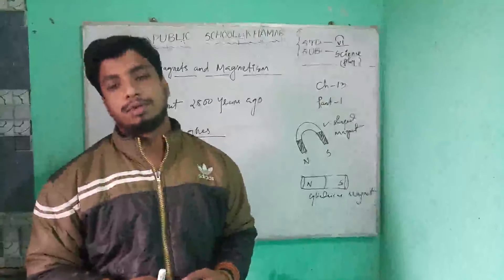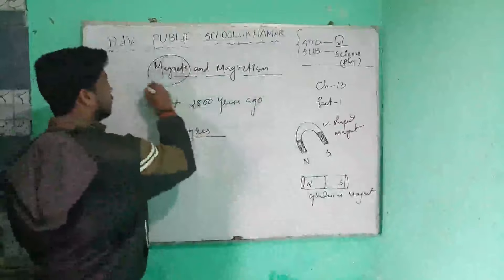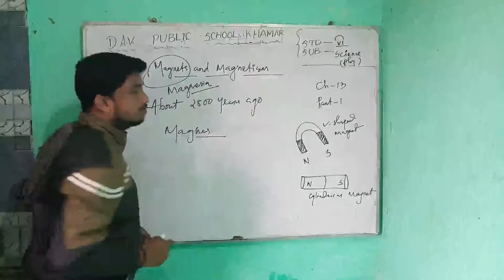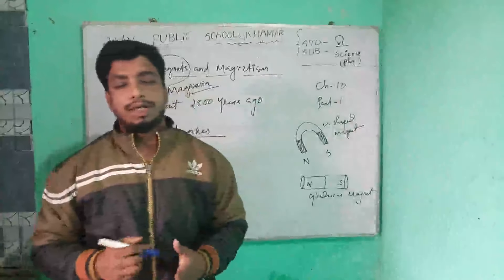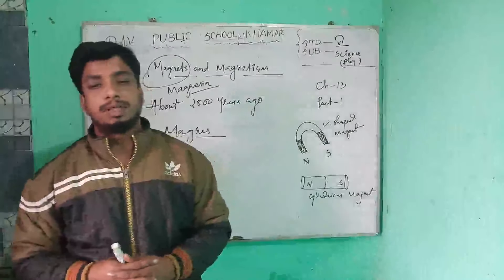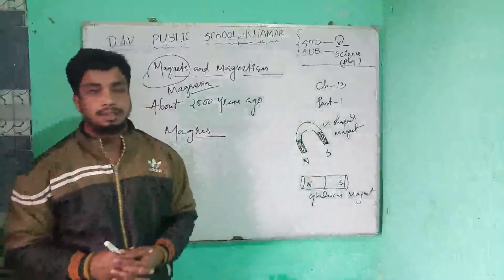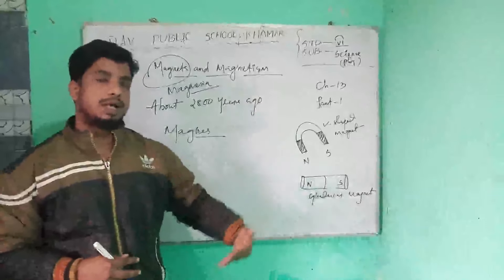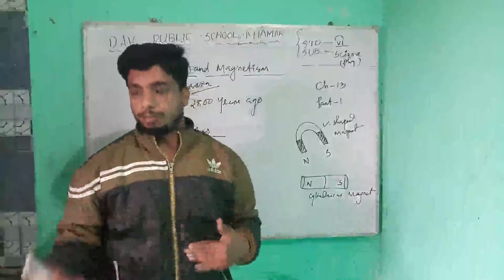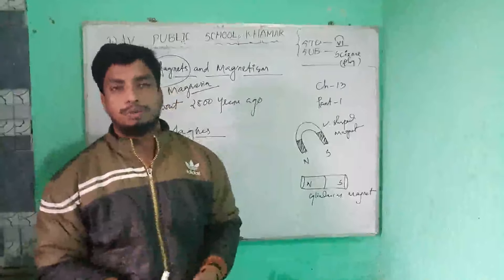The word magnet comes from the name of the town Magnesia. The first magnet was discovered there, but some people ascribe the name magnet to the name of the shepherd boy Magnus. That was the history of the magnet.